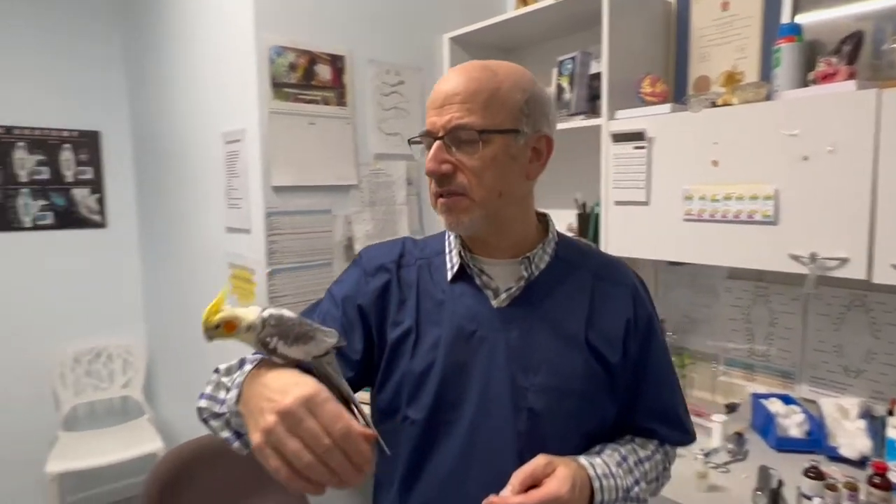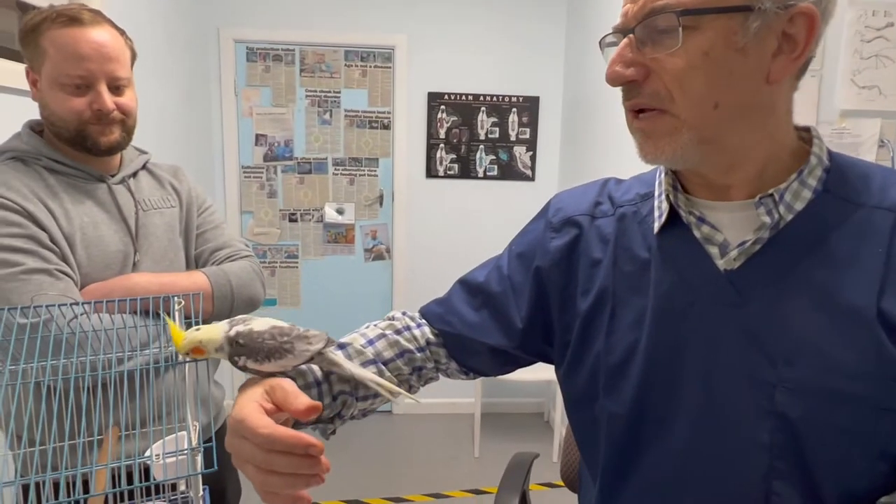It's a zoonotic disease, serious enough to consider. So we recommend testing every single cockatiel, especially if you've got young people, older people, or COVID-related immunosuppression. Testing for chlamydia is very important. When we've got aged-care homes involved, it's mandatory.